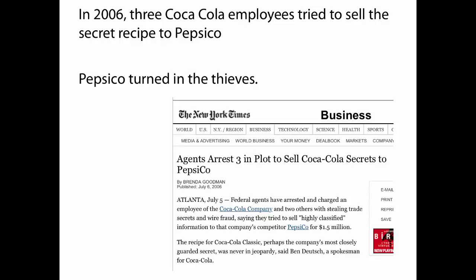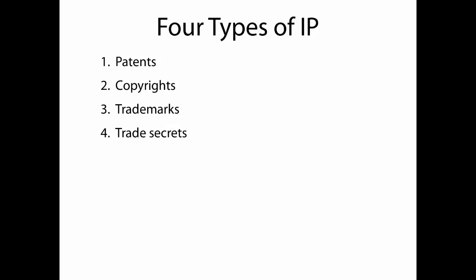Interestingly, in 2006, three Coca-Cola employees got the recipe for Coca-Cola and tried to sell it to Pepsi. Pepsi turned them in. Pepsi didn't want to have stolen property in their possession, and they didn't want to be accused of stealing their competitor's recipe. The story goes that Pepsi thinks their recipe tastes better anyway.